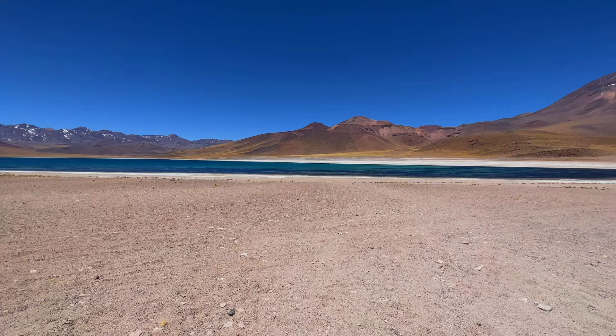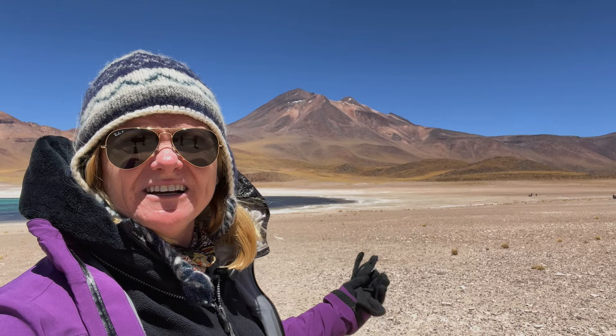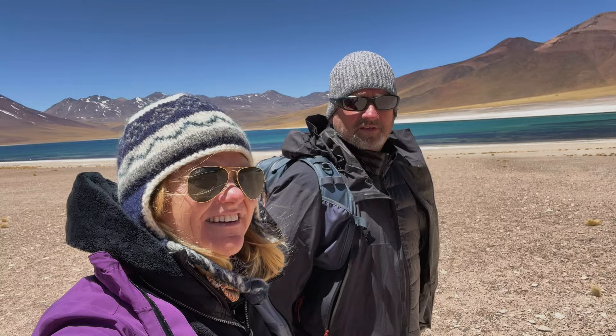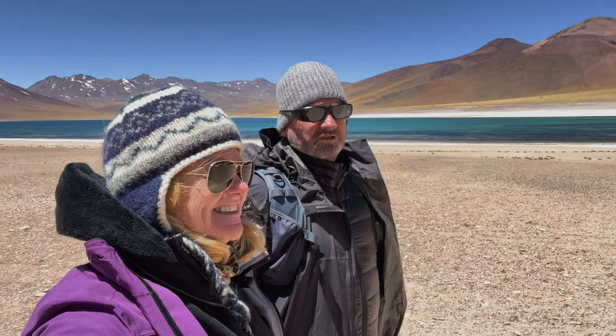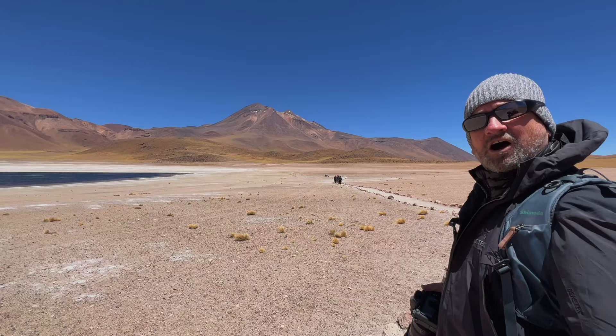To give you an idea of how high that volcano is — it's higher than Everest Base Camp and higher than Mount Kilimanjaro, and we're just standing right here looking at it. It's impressive, and not only that you can drive up here, but just to see the contrast of colours between the yellow brush, the blue lagoon, and the red and brown in the mountains. It's absolutely beautiful.